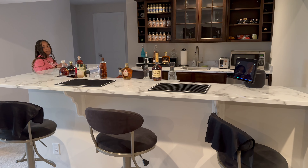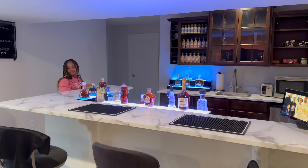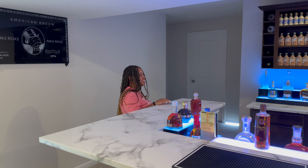Turn basement lights on. All right, using the Echo smart system to control the basement lights.